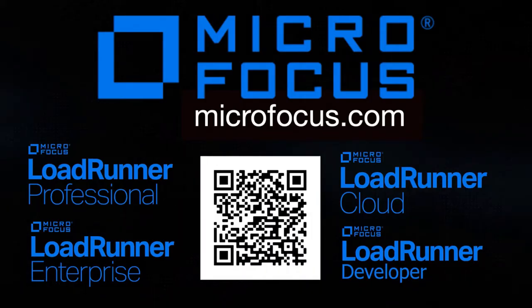Before we do, let's thank our sponsors for making this show possible. This episode is sponsored by Micro Focus and the LoadRunner Solutions family. That includes LoadRunner Professional, Enterprise, Cloud, and Developer.